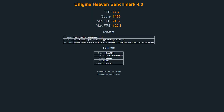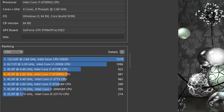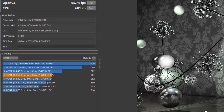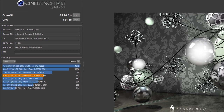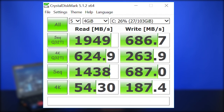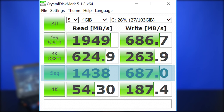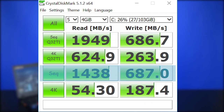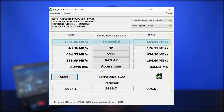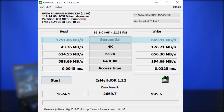Now for some benchmarks. With Unigine Heaven, the P34 scored 1453 on ultra quality. In Cinebench, the OpenGL and CPU scores were 95.74 frames per second and 681 CB respectively. For the NVMe SSD, sequential reads and writes in CrystalDiskMark were 1438 megabytes per second and 687 megabytes per second. In IsMyHDOK, sequential reads and writes were 1251 and 669 megabytes per second respectively.